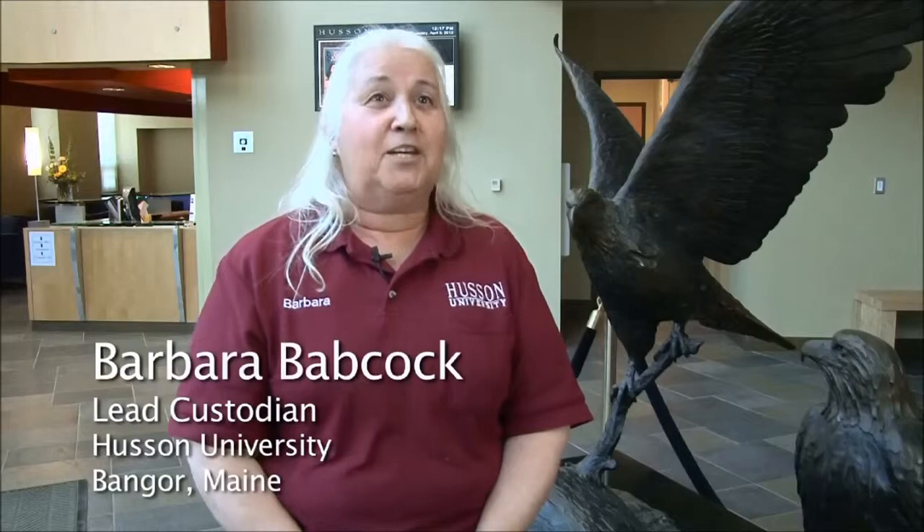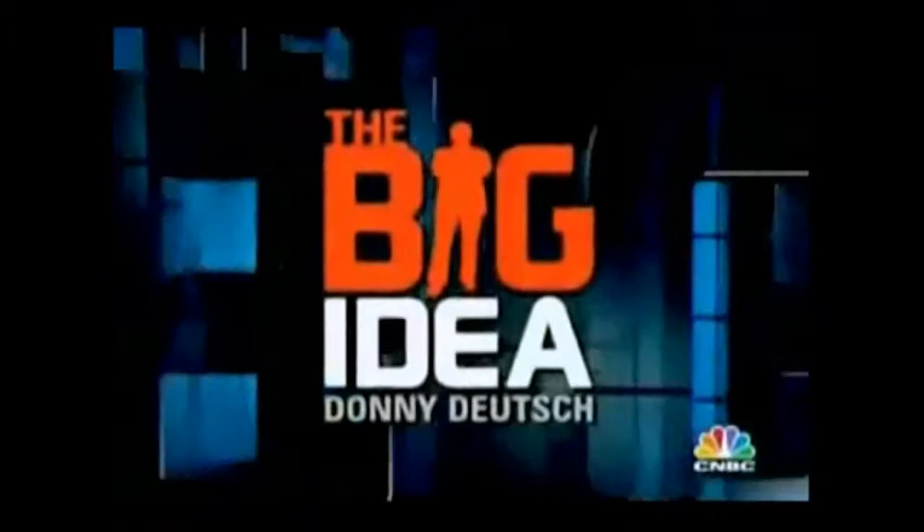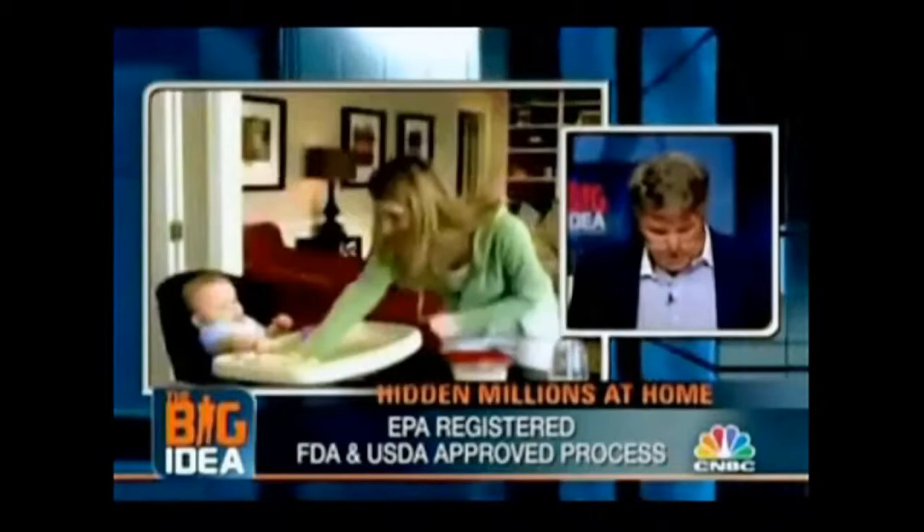Time Magazine named the Lotus Sanitizing System one of the best inventions of 2006. In April 2007, Donnie Deutsch called it the big idea of the month. It's 3,000 times faster and 50% stronger than bleach, more powerful than hydrogen peroxide, yet it's safe enough for a baby — 100% chemical-free.